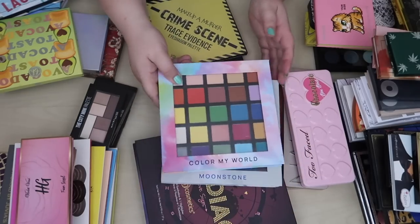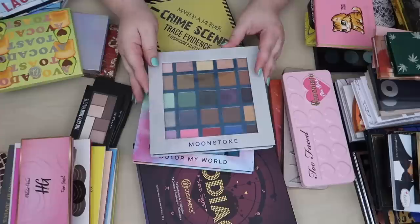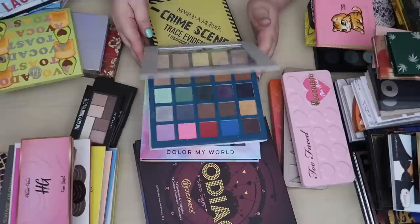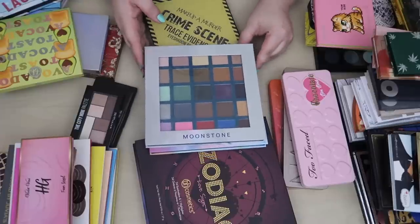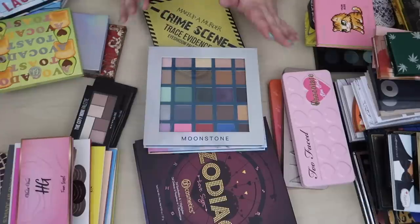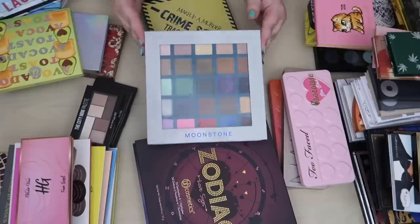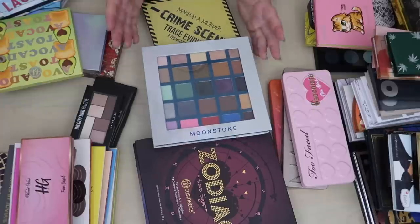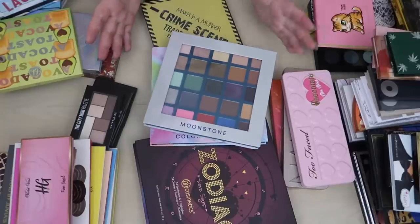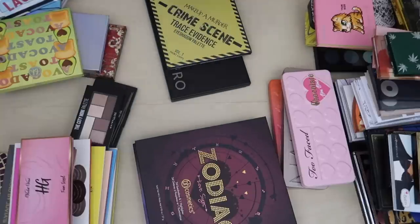These two Shop Miss A palettes — the Color My World big eyeshadow palette and the Moonstone big eyeshadow palette — I'm really not a fan of their big eyeshadow palettes. But I kind of want to keep them around until I do my next Shop Miss A eyeshadow review, since they just came out with new trios and quads that I want to compare formula-wise. To be 100% frank, once that video is done I'm probably going to declutter both of these — so this is really more of a declutter for later.